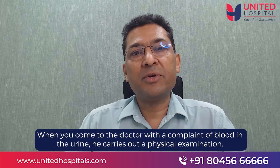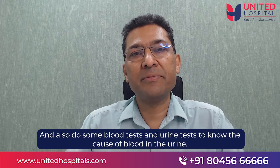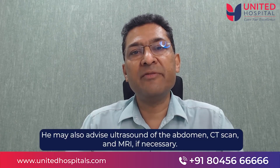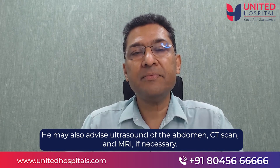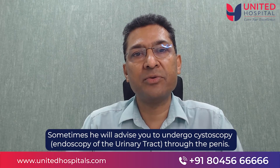When you come to the doctor with blood in the urine, he carries out a physical examination and also does some blood tests and urine tests to know the cause. He also advises an ultrasound of the abdomen, and if necessary, a CT scan or even an MRI. Sometimes he will advise you to undergo cystoscopy, which is an endoscopy of the urinary tract through the penis.